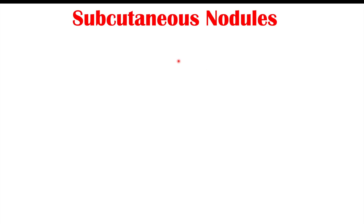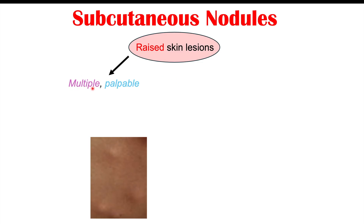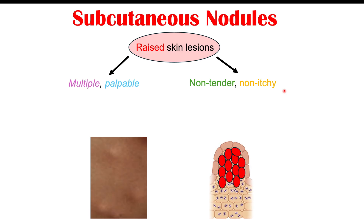Another possible skin finding that may go unnoticed in colon cancer is subcutaneous nodules. These are raised skin lesions that are multiple, palpable — meaning you can feel them — non-tender, so there is no pain when touching them, and non-itchy. There are no other symptoms besides feeling a lump under the skin. These nodules are actually a metastasis of the colon cancer itself, meaning they are composed of colon cancer cells.